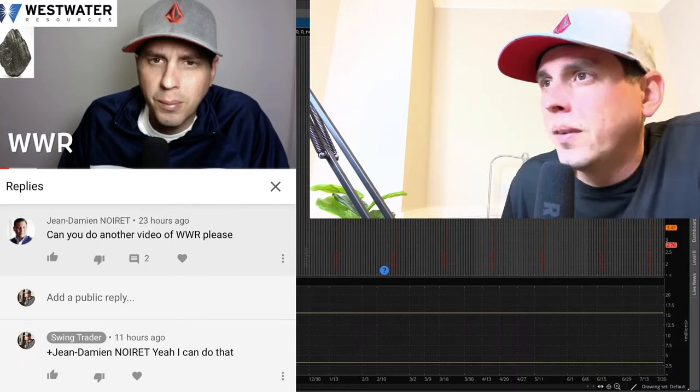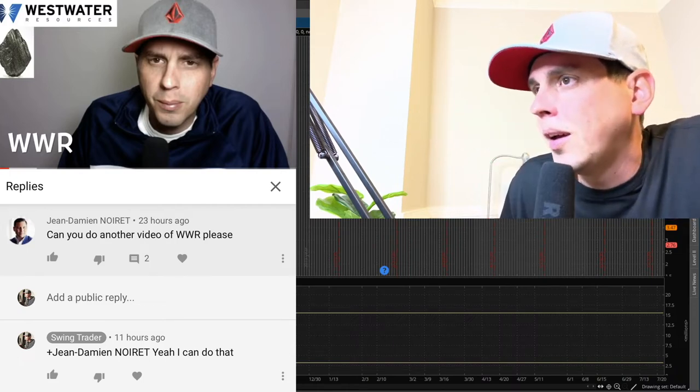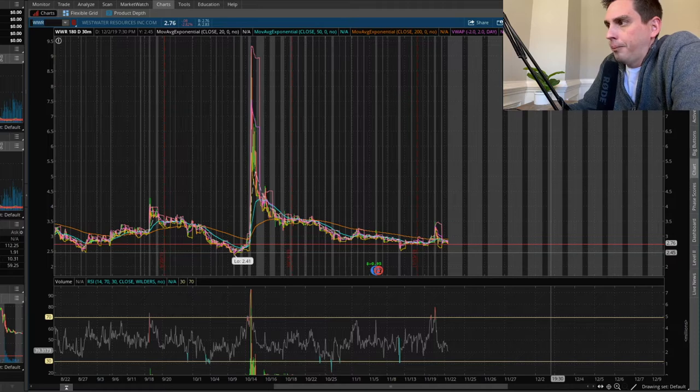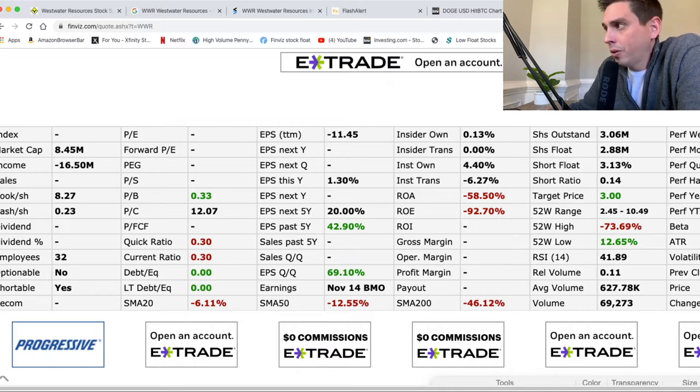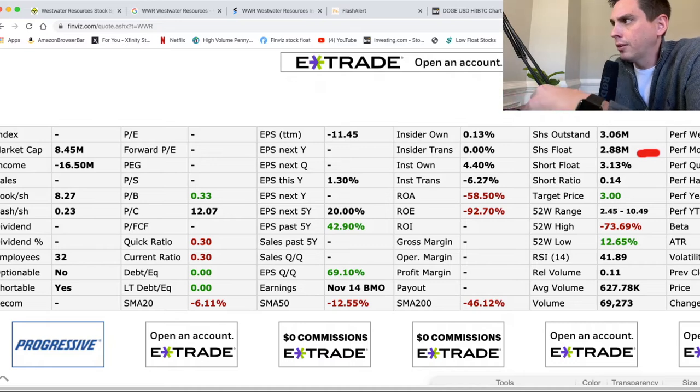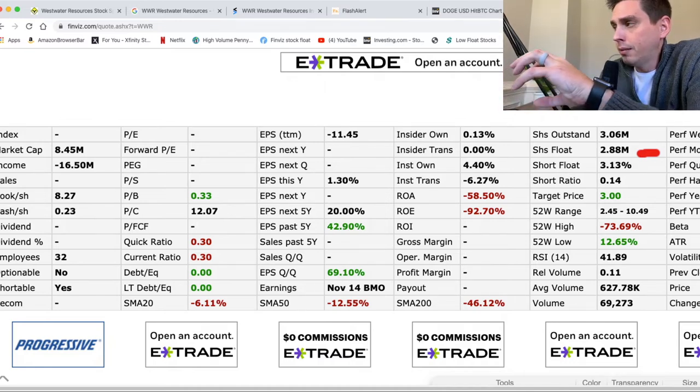A viewer asked: 'Can you do another video on WWR?' So let's take a look at WWR. It went through a 1-to-50 reverse split. I'm not really fully excited about this stock - it looks very bland to me and I don't typically trade stocks that don't move much. But although it's not doing much right now, if any good news comes in this stock could run up very hard. The reason is the float is very low - look at 2.8 million shares. That's a very low float, basically because of the reverse split taking out a lot of shares.